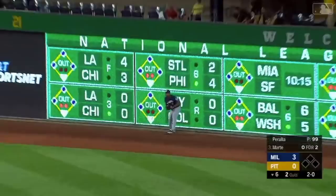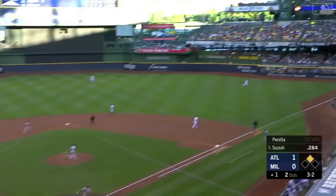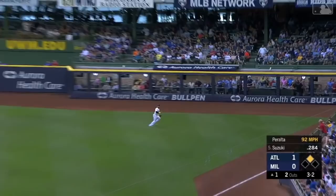Tip your cap to Freddy Peralta. Here's the 3-2, and this one down the right field line. Thames giving chase, leans out — and does he make the catch? He's got it. What a play by Eric Thames.